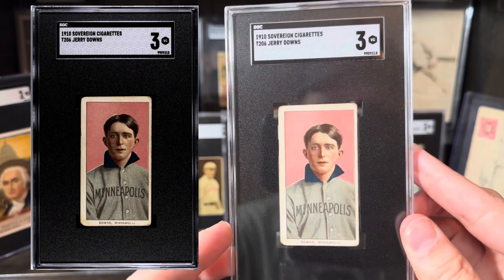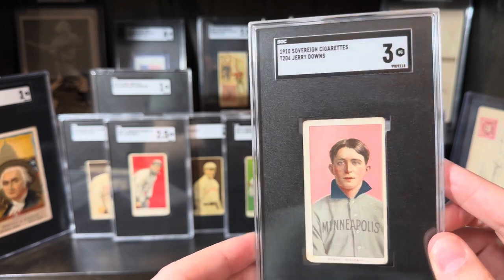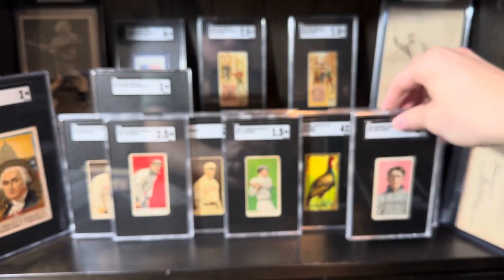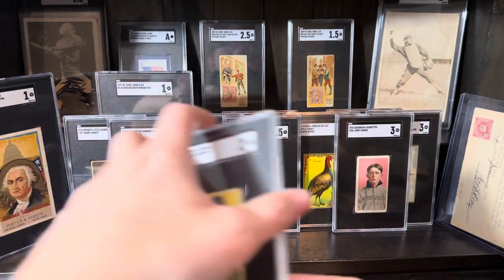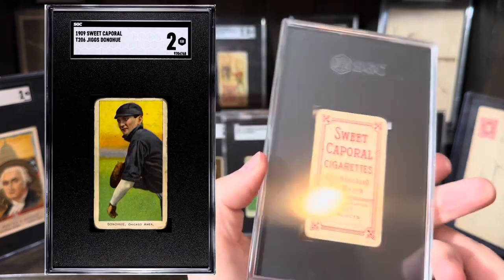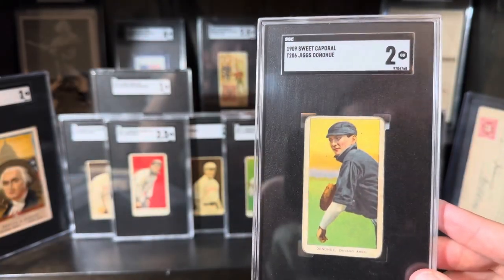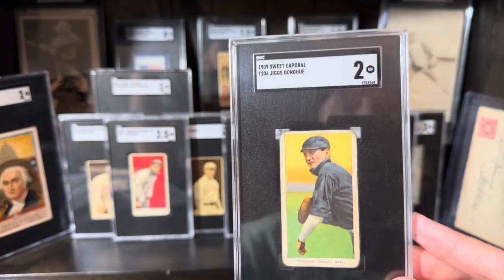Jerry Downs — another tough offback. All the Minneapolis players are kind of tough. Really nice Sovereign 350 there. He ended up robbing a bank, and I think getting shot and killed. This was just for my background — Jigs Donahue. It's a 150-25, a little pencil X on it. I just got this slabbed because this is such a tough, tough combo. The Factory 25 on this card is just mega tough. This is the only one I've ever seen, so I had to buy that.